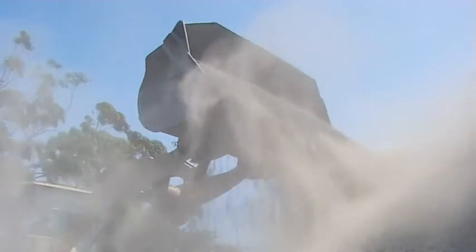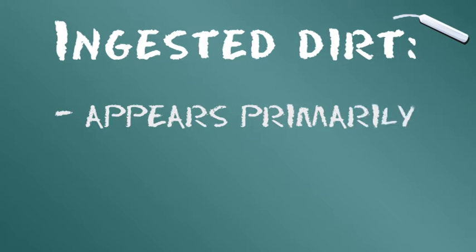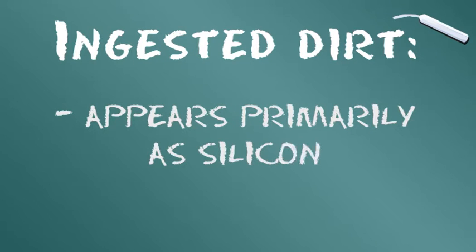Que se passe-t-il si les niveaux d'impureté de l'huile du moteur sont ignorés ? Les contaminants, dont les niveaux augmentent continuellement dans l'huile des moteurs diesel, peuvent être regroupés en six grandes catégories. Première catégorie : la saleté ingérée. Elle peut pénétrer dans le moteur via la prise d'air, un joint de moteur défectueux ou une alimentation en carburant contaminé. Le silicone est la forme principale de saleté ingérée, et le moteur s'use à mesure que le niveau de silicone augmente.